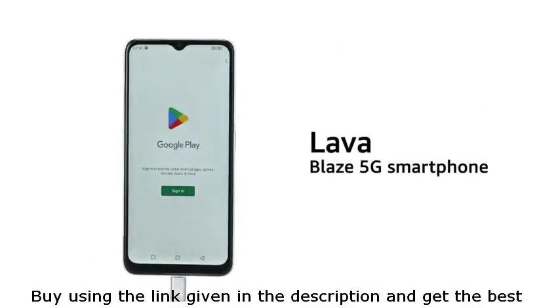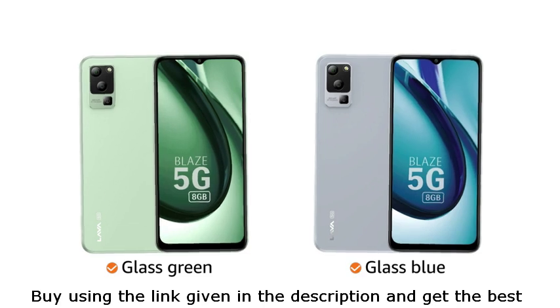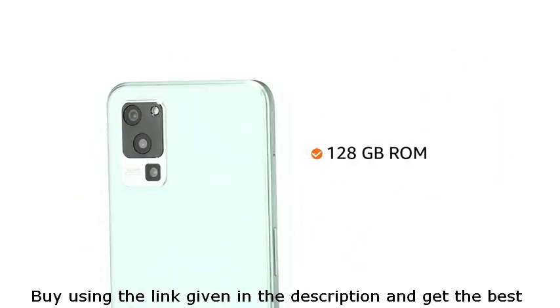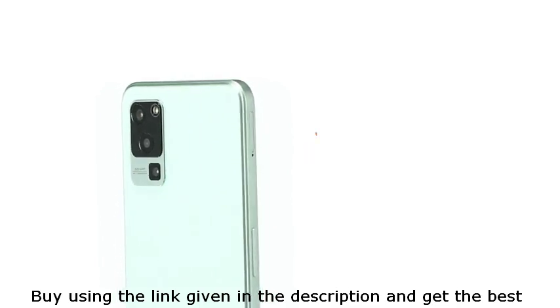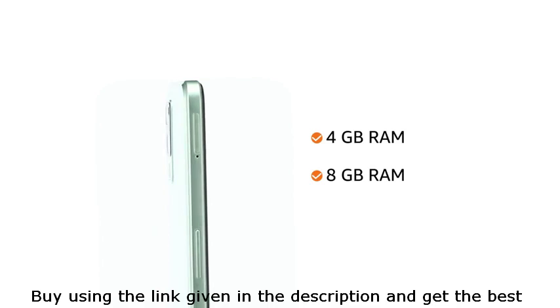Presenting the Lava Blaze 5G Smartphone. It is available in glass green and glass blue color. Store all your favorites in one place with 128GB ROM. You can choose between 4GB and 8GB RAM based on your need.